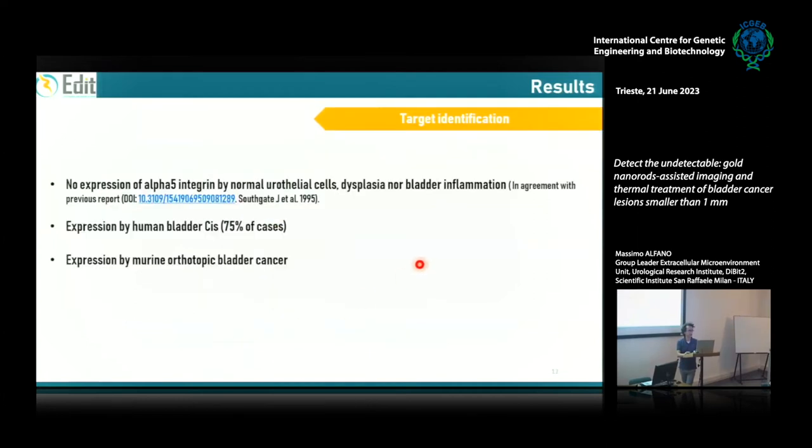We detected the same marker expressed in both the preclinical model and the clinical samples. Integrin α5β1 is expressed only by human bladder in situ carcinoma and by murine bladder cancer, and it is not expressed by normal urothelial cells, by dysplastic cells, or during bladder inflammation. This is in agreement with an older paper reporting the absence of integrin α5β1 in normal urothelial cells.